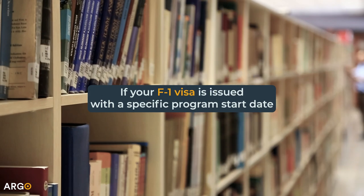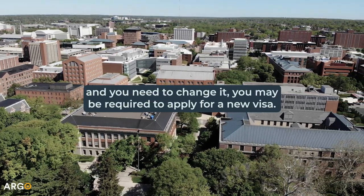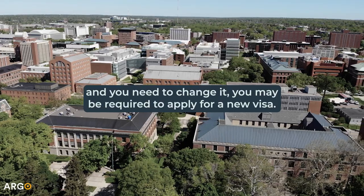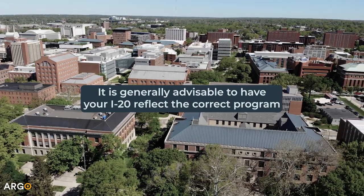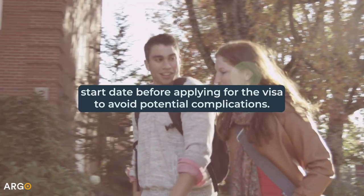If your F-1 visa is issued with a specific program start date and you need to change it, you may be required to apply for a new visa. It is generally advisable to have your I-20 reflect the correct program start date before applying for the visa to avoid potential complications.